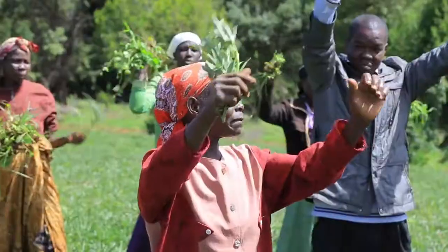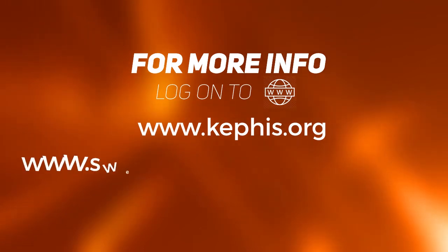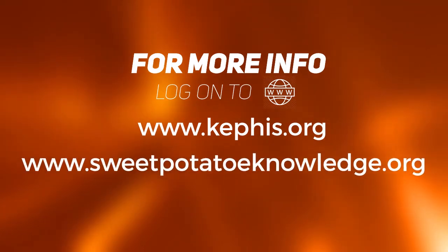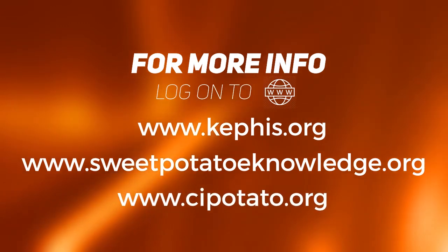Orange sweet potato — yes! For more information and enquiries, simply log on to www.kephis.org, www.sweetpotatoknowledge.org, or www.cipotato.org.